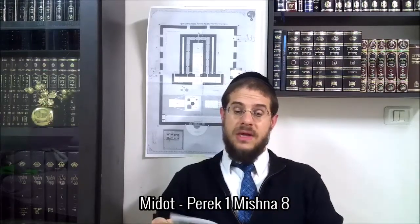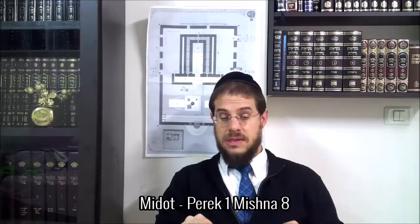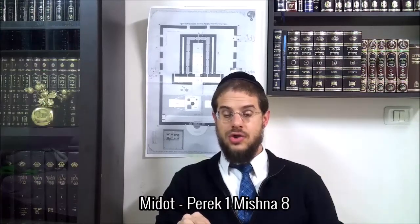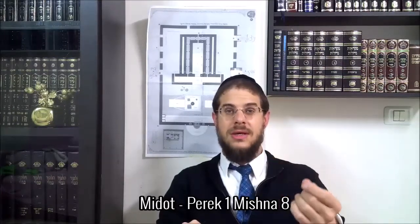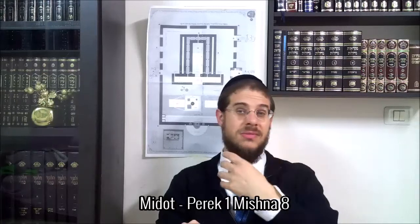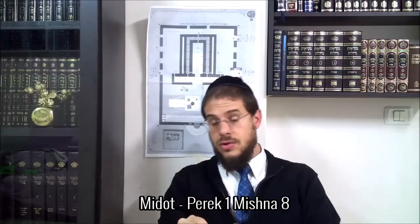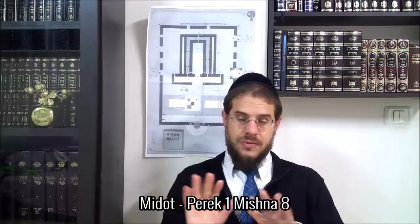La mishnah dit pour le moment : « Zikne Bet-Av Yechenim-Sham » — les vieux du Bet-Av, de la famille de service, dormaient là-bas. « Ou maftechot azarab et adam » — ils avaient les clés de l'azara dans leurs mains, ce qui n'est pas exact, comme on va le préciser. « Ou pirrekeuna » — et les jeunes kohanim, les kohanim fleurissants. C'est en rapport à la barbe : quand elle commence à pousser chez les jeunes hommes, on dirait des bourgeons — c'est pour ça qu'on les appelle « Pirrekeuna », comme Pérard, des fleurs. « Ich kisto barret eux » — dormaient par terre avec chacun soit son vêtement, soit son matelas — il y a deux interprétations.